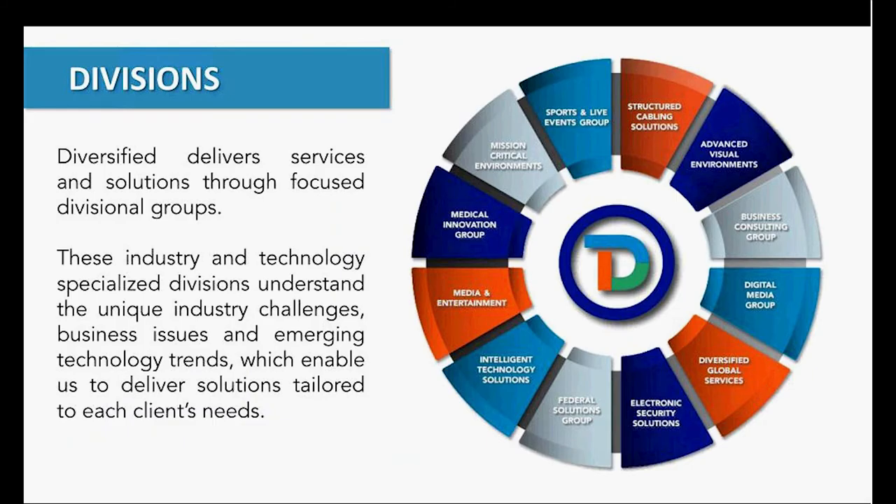This slide speaks to the business units within Diversified. We have a one-hand-to-shake philosophy. One of my team members at Diversified, Steven Jenkins, likes to say that we can do everything except put the nails in the walls. Some of the divisions that stand out on an IT-based webinar: structured cabling, advanced visual environments, the Federal Solutions Group, and the Intelligent Technology Solutions Group as well. If you look across the rest of it, we have a ton of great groups that can help you with everything within your enterprise.